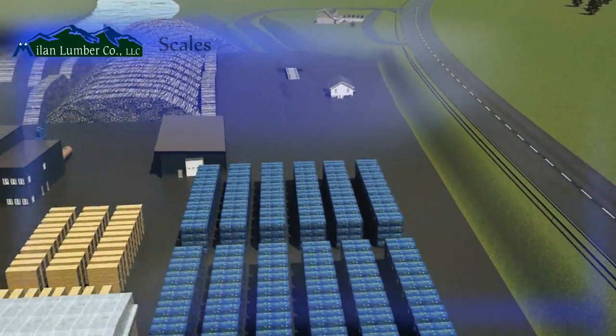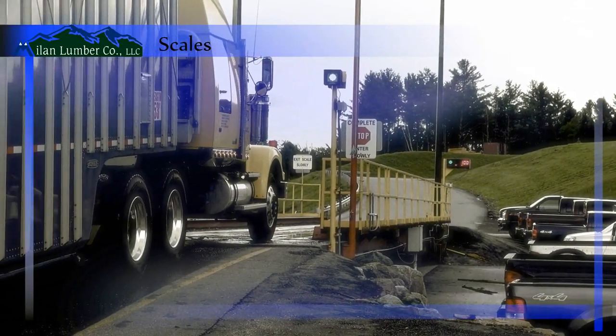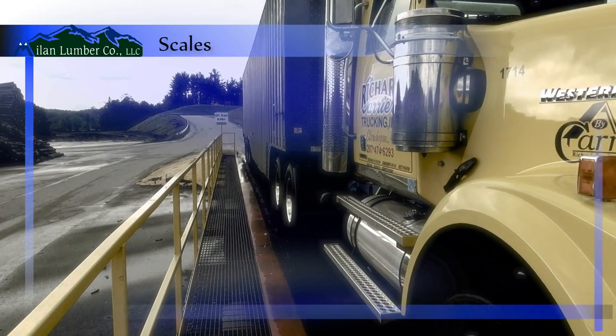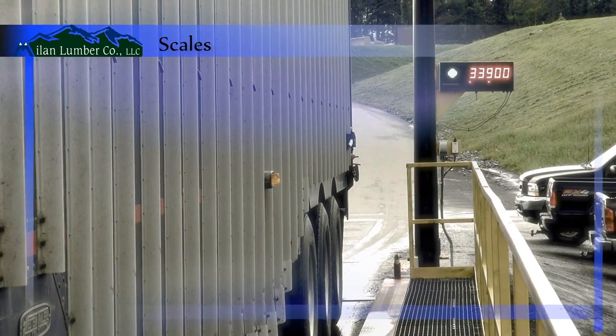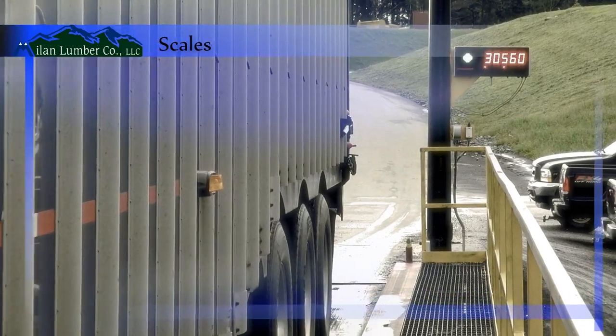Trucks are weighed as they enter and leave the yard on a highly accurate 14-foot by 70-foot rice-like scale. The scale is located in close proximity to the office, which allows easy communication between drivers and Mylan Lumber staff.